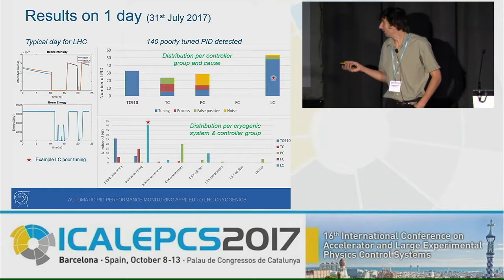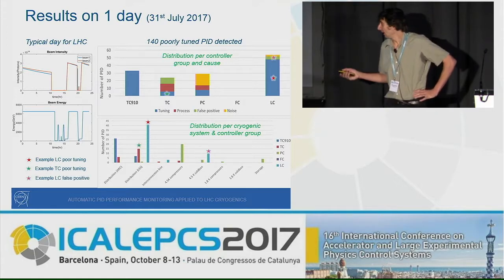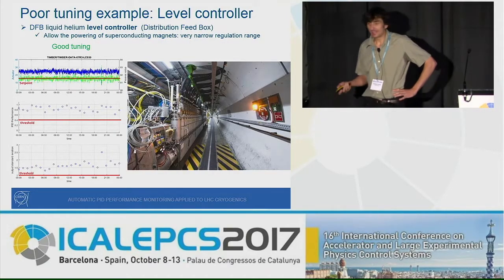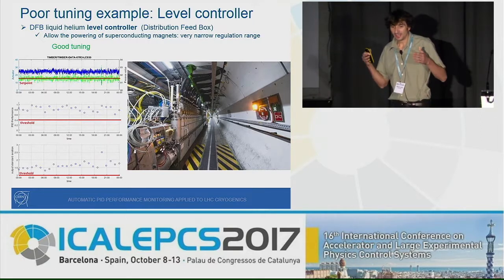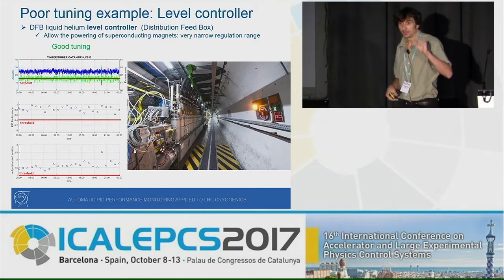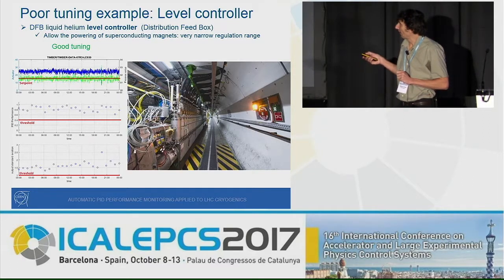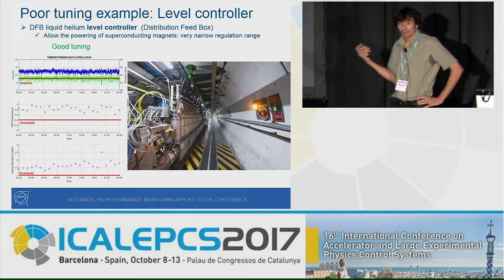I will show three examples: a poorly tuned level control in the distribution system, an example of poor temperature control, and a false positive for level control in the cryogenic refrigerator. First, let's look at a good example. In the LHC tunnel, Distribution Feed Boxes (DFBs) allow superconducting magnets to be powered. They are filled with liquid helium and we must maintain a narrow operating range of liquid helium level, so regulation must be very precise. In red is the setpoint, in green the measured value, and in blue the actuator — a valve filling the DFB. Here the loop is well-tuned: the predictability index is about 0.8 across each time window over 24 hours, above the threshold, and the standard deviation of the actuator is above threshold, confirming the regulation loop is working.